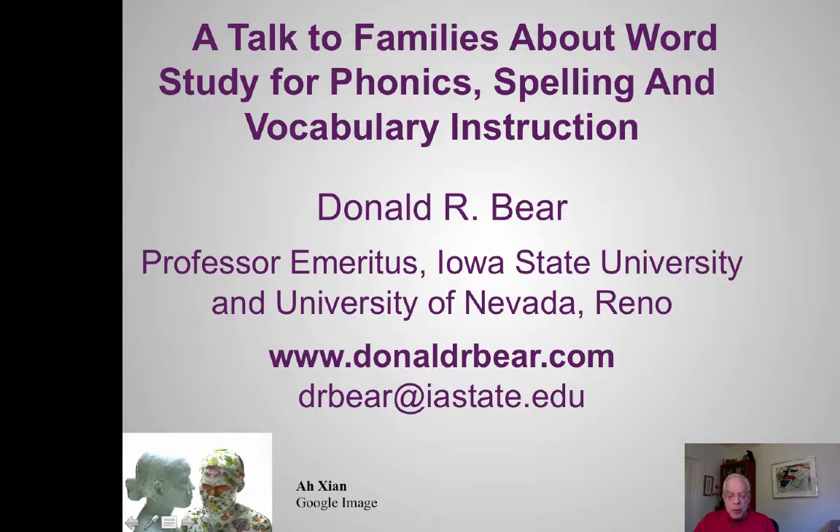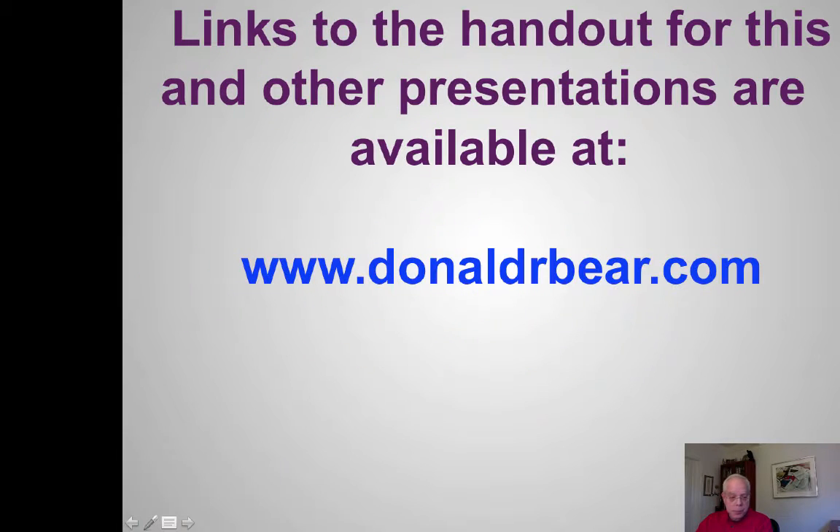My name is Donald Baer. I'm Professor Emeritus from Iowa State University and University of Nevada, Reno. You'll find my website, the handouts, and other materials at my website. There's a link to a handout for this presentation at that website, so you could follow along looking at your PDF if you like.